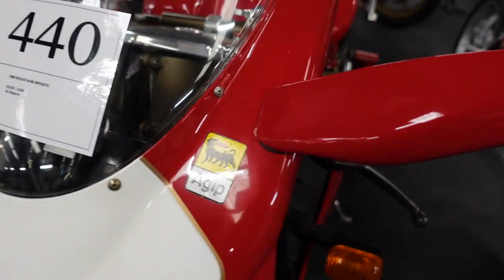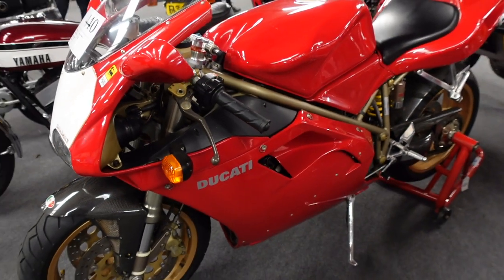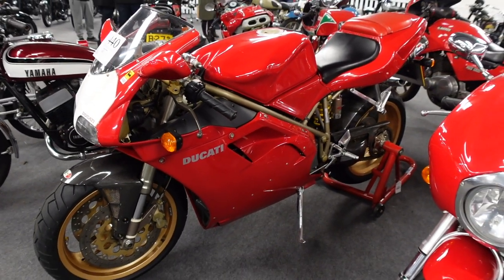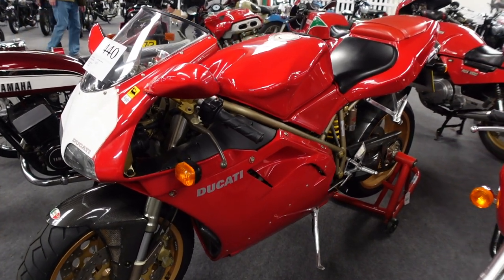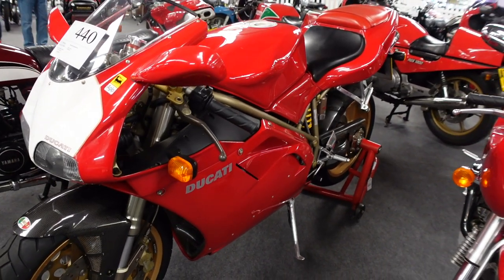So this Ducati 1998 916 has just gone through the auction at £5,800 and the bike is in absolutely mint condition.